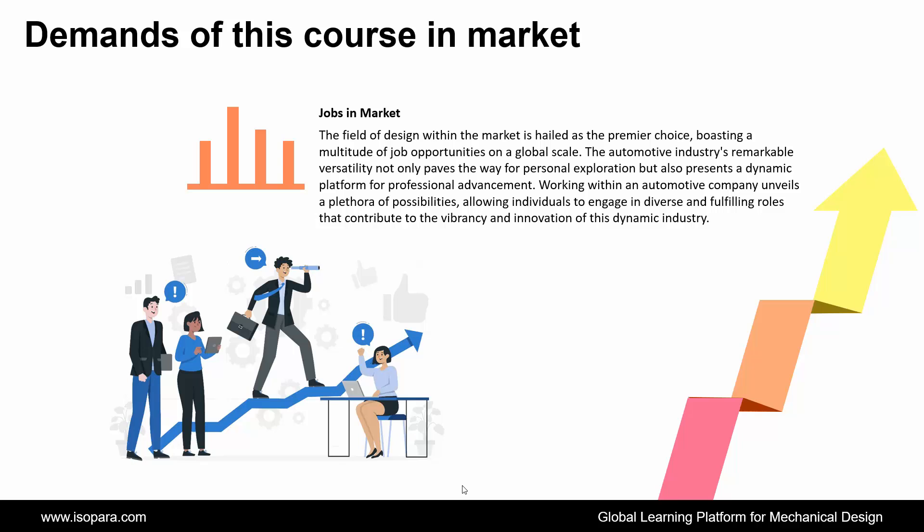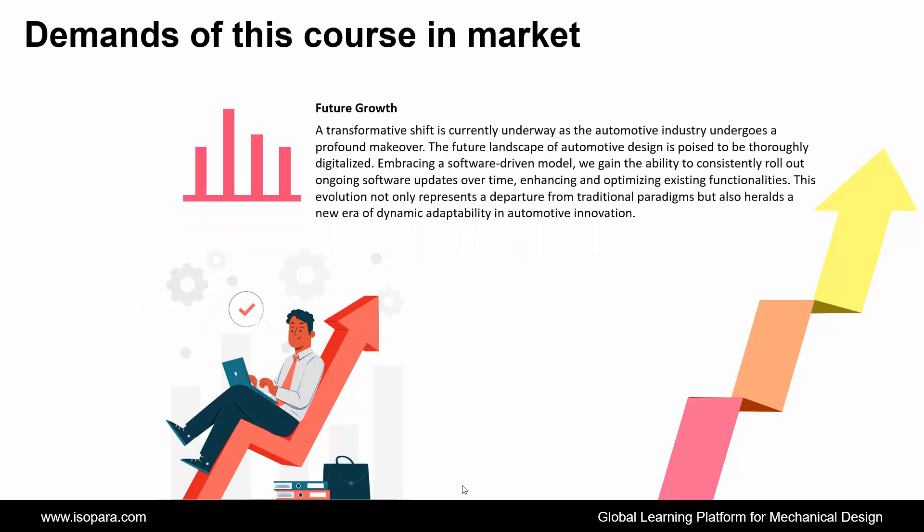And finally, if we consider future growth, a transformative shift is currently underway as the automotive industry undergoes a profound makeover. The future landscape of automotive design is poised to be thoroughly digitalized, embracing a software-driven model. We gain the ability to consistently roll out ongoing software updates over time, enhancing and optimizing existing functionalities. This evolution not only represents a departure from traditional paradigms, but also heralds a new era of dynamic adaptability in automotive innovation.